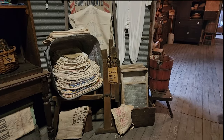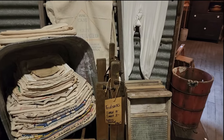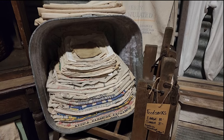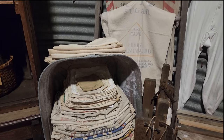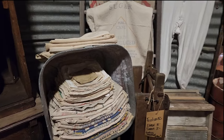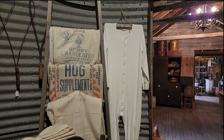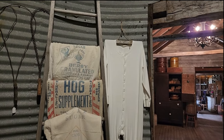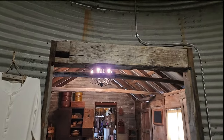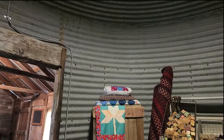Look at all those feed sacks! Lots of different names on those. I see Attica Farmers Exchange, Berry granulated sugar hog supplement. So cute. Look at that beam across the top.